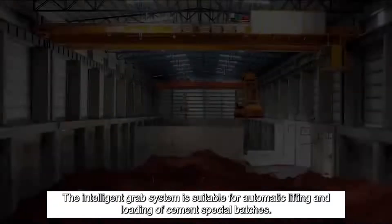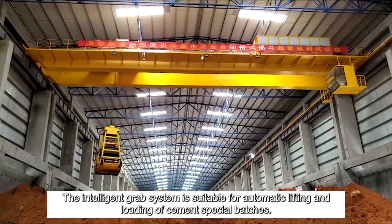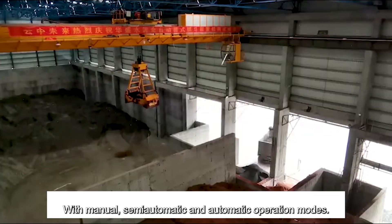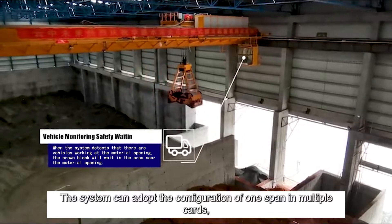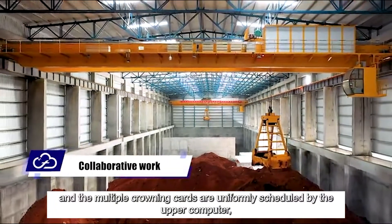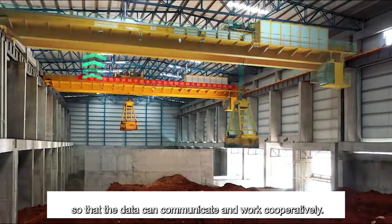The Intelligent Grab System is suitable for automatic lifting and loading of cement special batching, with manual, semi-automatic and automatic operation modes. The system can adopt the configuration of one span and multiple carts, and the multiple crowning carts are uniformly scheduled by the upper computer, so that the data can communicate and work cooperatively.